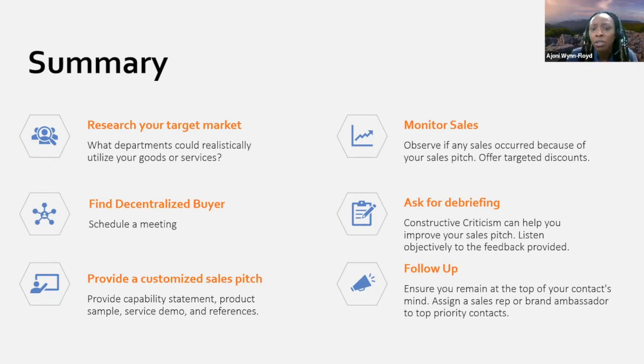After that sales pitch, monitor your sales — talk to your sales lead: 'Have you heard from XYZ department? Did they follow through with purchasing our product?' If you haven't heard from them, follow up and ask for a debriefing. Debriefings are a great way to get constructive criticism — listen objectively and learn what you could improve on for the next university or business opportunity. After the debriefing, follow up again, keep your business at the top of their mind, and always make sure they know you're still interested and will be there whenever they need you.